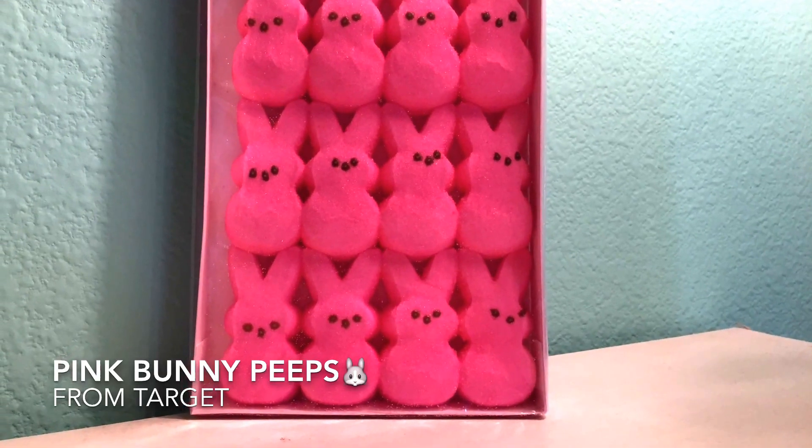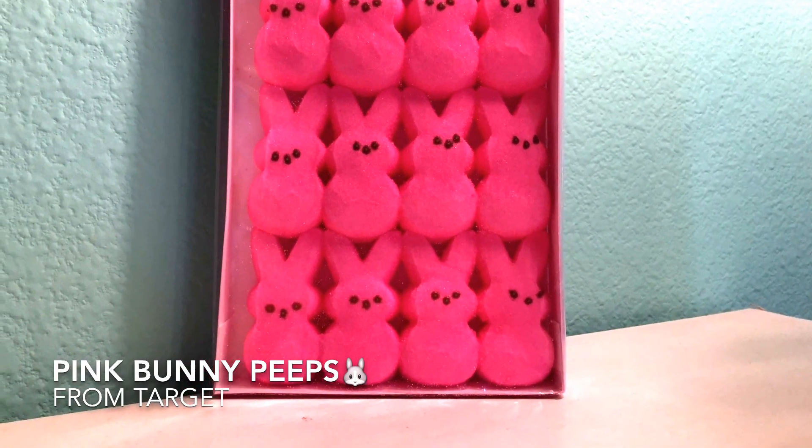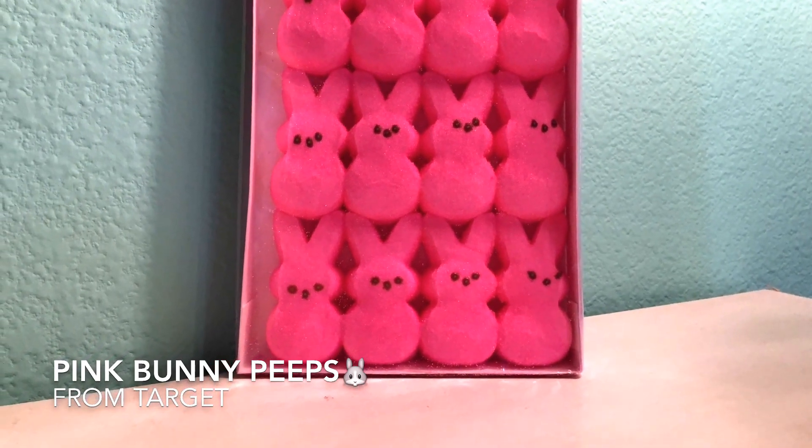My next item is Peeps and I love Peeps. These are cute little pink bunnies with chocolate faces and they're so cute. I have a lot of them and I'm super glad. I also kind of like the yellow Peeps but these little bunny Peeps are super cute. They're like sugar-coated marshmallows, which is amazing.